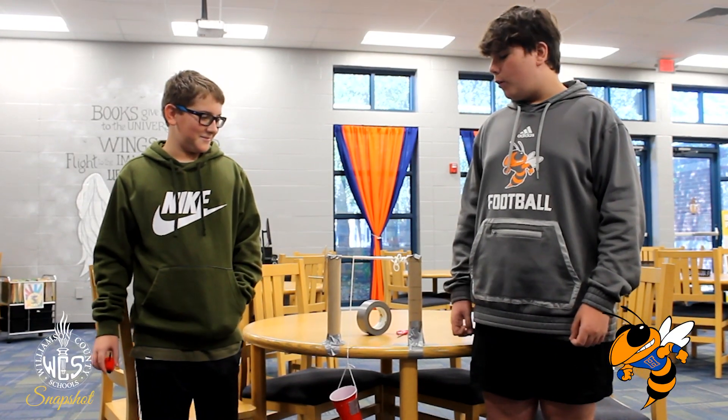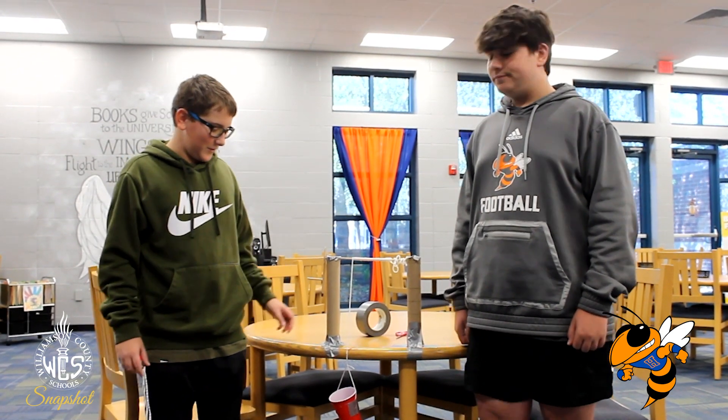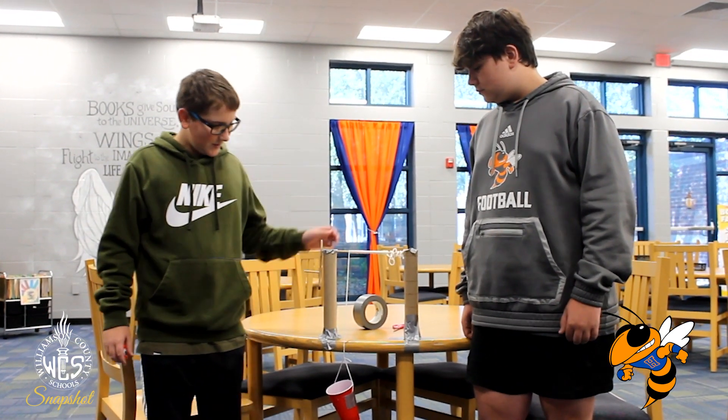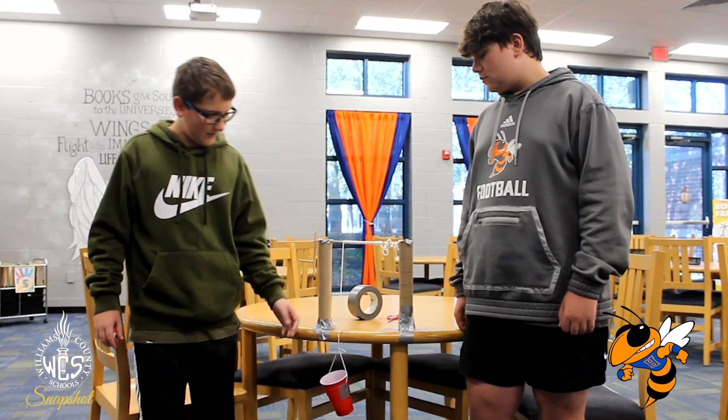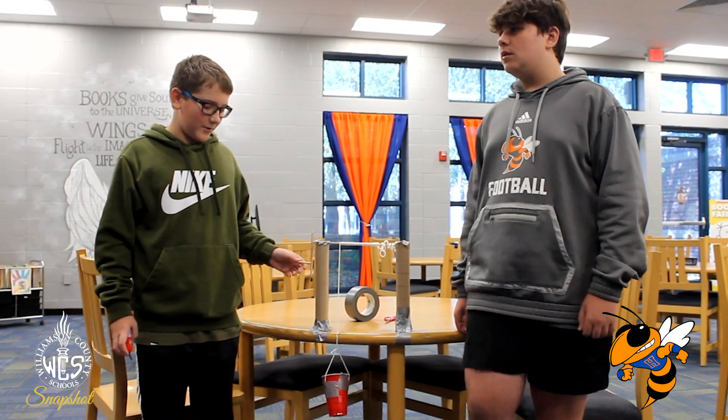This week in STEM we had a challenge to build a working elevator with a crank. We used two paper towel tubes, a dowel rod, some string, a popsicle stick, duct tape, and a cup for the elevator part.